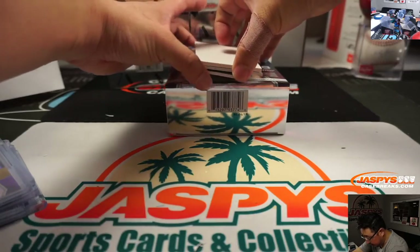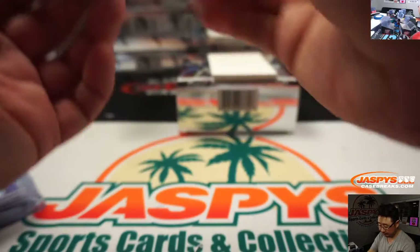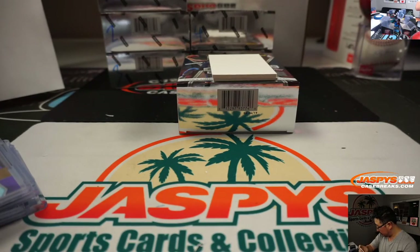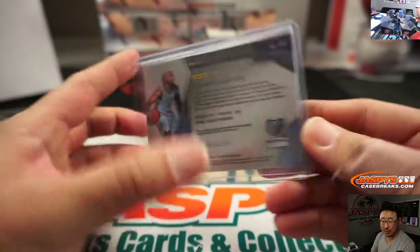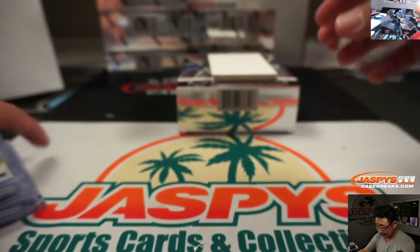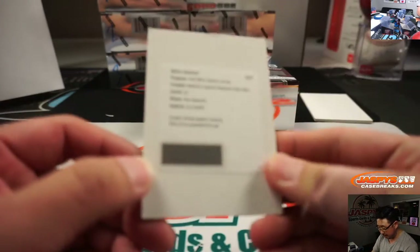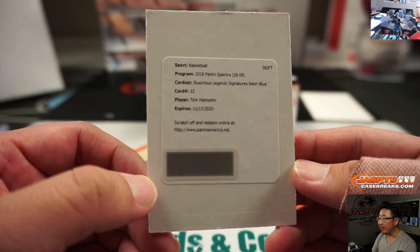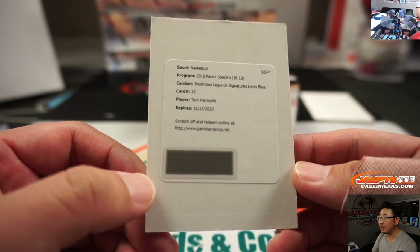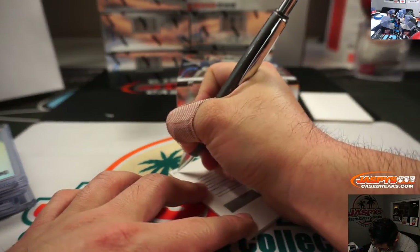Let's skip the redemption and do this one on the bottom first. It's Javon Carter, rookie jersey and autograph, 46 out of 299. That'll be for Mitch in the number six — nice break for you, Mitch. And the redemption also goes to you, Mitch — you got the number zero. It's going to be Tom Heinsohn, maybe an old Bucks player. Illustrious legend signature neon blue. That goes to number zero.